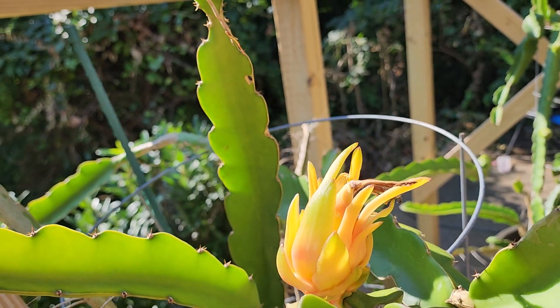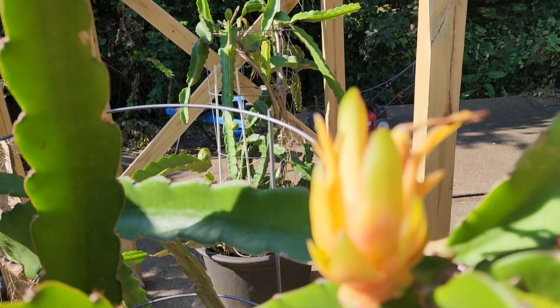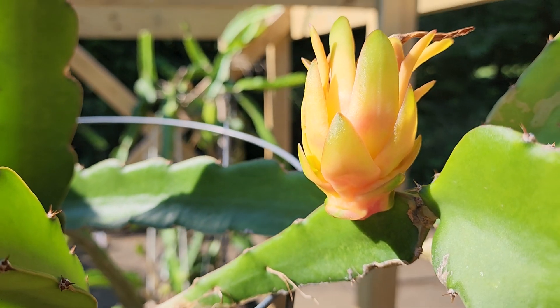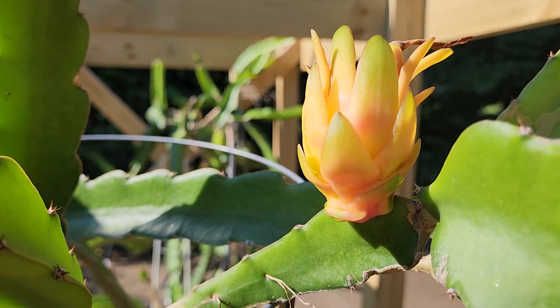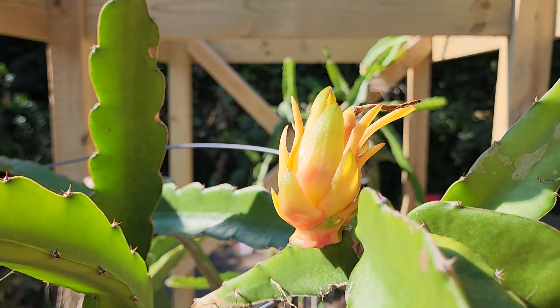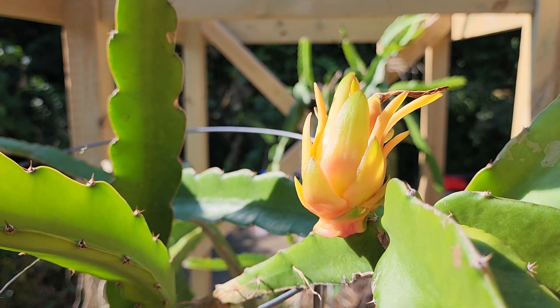So I believe we're on our way. I just love seeing the pink color on there. It's really a bland plant with just the green until you finally get a flower and then some of this.